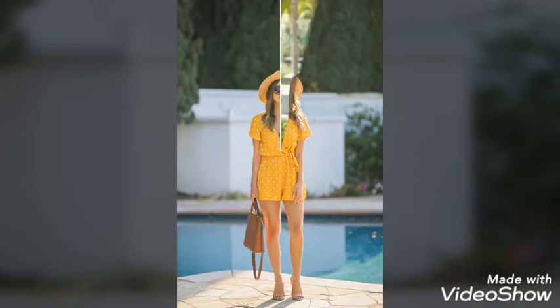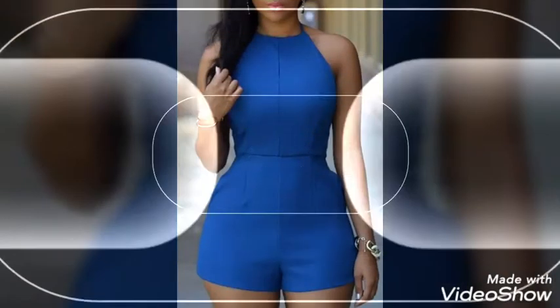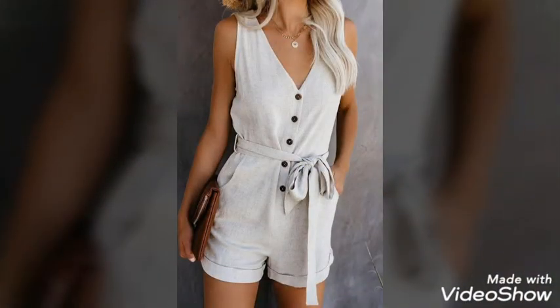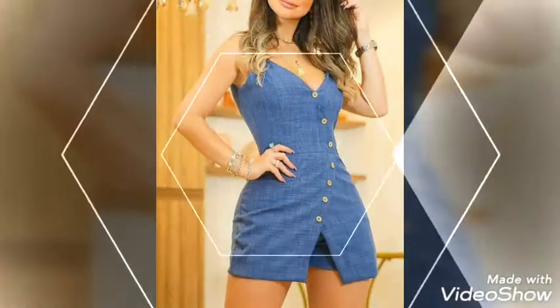Hey guys, welcome back to my channel. I hope you all are fine and doing great. Today in this video I am going to show you the latest and amazing collection of women rompers. I hope you like my video, and if you did, don't forget to subscribe to my channel and press the bell icon to get notifications on time. Also, if you like my video, don't forget to give it a big thumbs up.